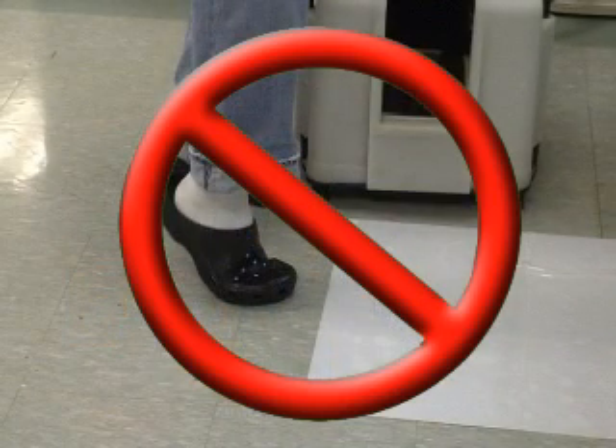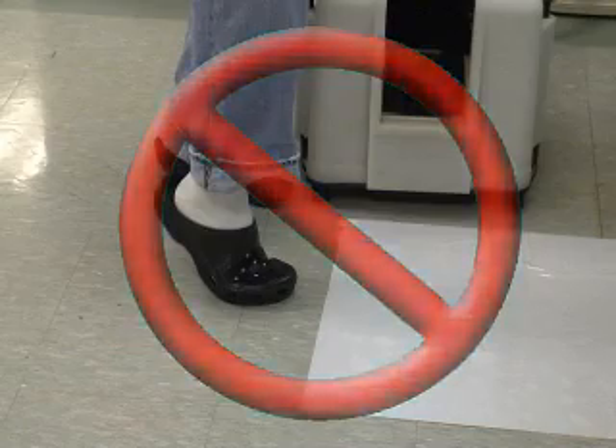It is very important that you wear appropriate footwear when you are in the cleanroom. The shoes that you wear act as an added layer of protection against anything that could potentially cause harm to your feet. Therefore, it is imperative that you do not wear slippers, sandals, or any other kind of footwear that leaves any part of your foot exposed.